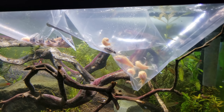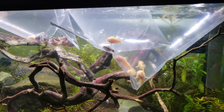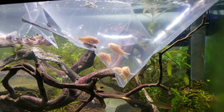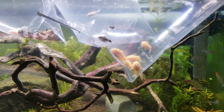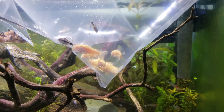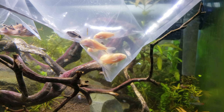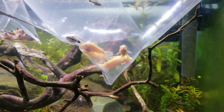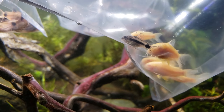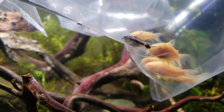Because of a very kind club member, we have a whole boatload of catfish here. We've got these albino aeneas corydoras, and then we also have these wild-caught salt and pepper habrosus corydoras.